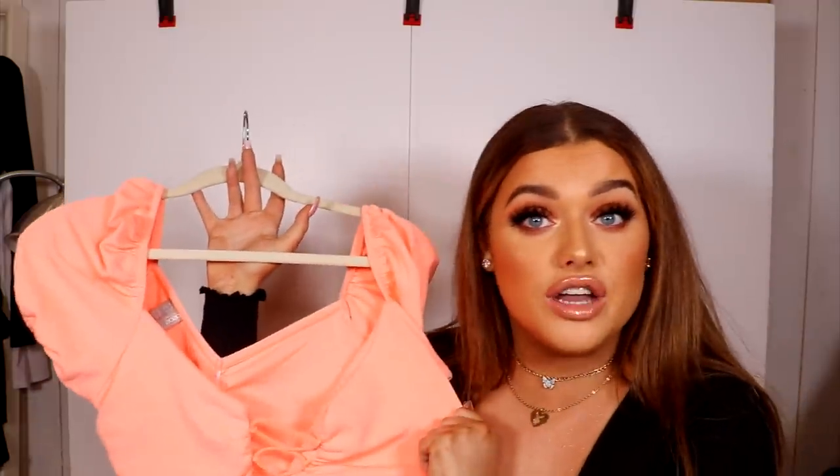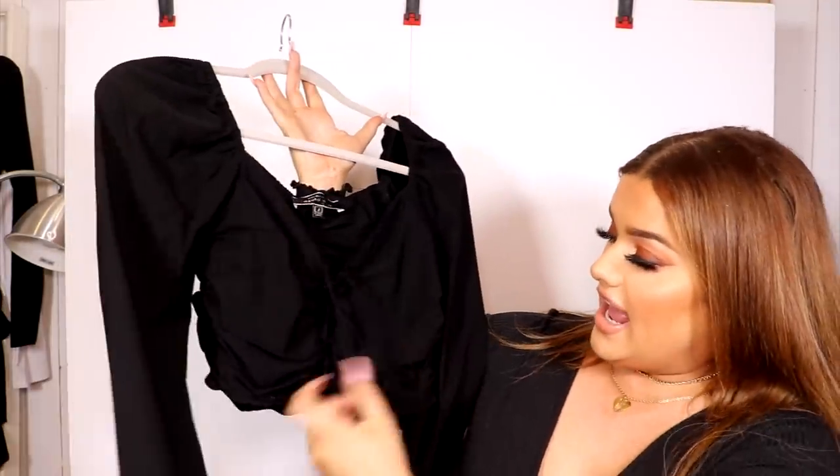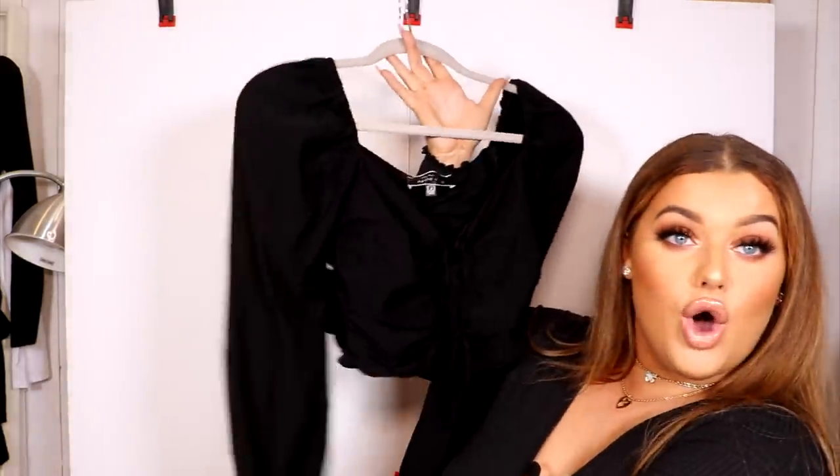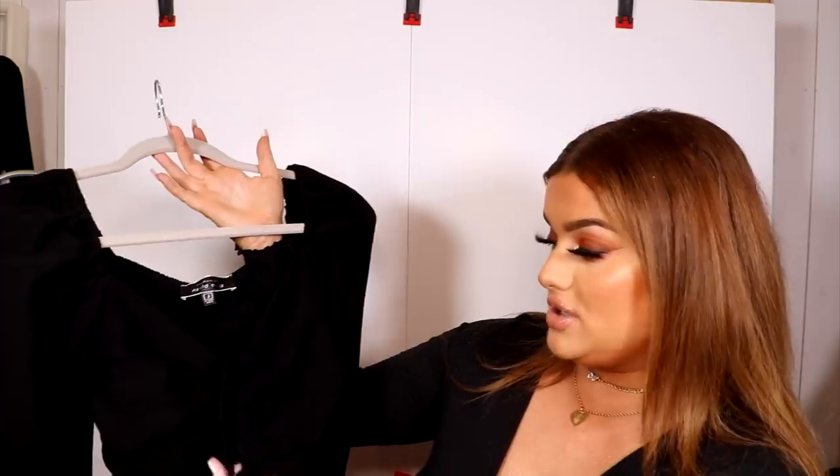One more top — this is from Miss Lola. It has the tie front with a ruched design, more similar to the ASOS one, but this one is long-sleeved, which I love for winter. I got this in a large. The material is super high quality and thick — it's going to be very supportive. You can tie it from the top to adjust, and I love the puff sleeves and neckline. It's super flattering on a bigger chest but would look great on anyone.